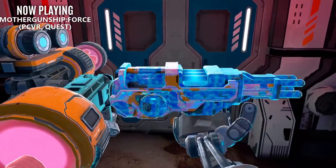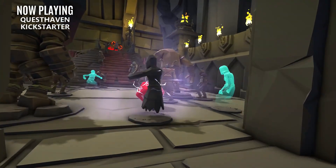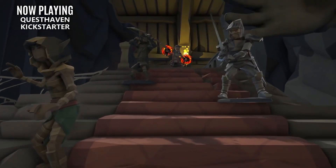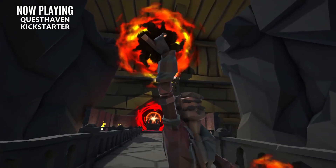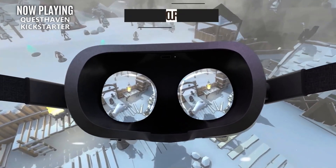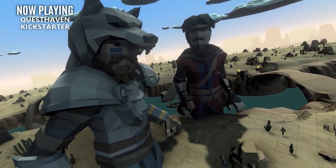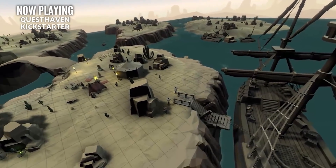Now if you prefer to slow the pace down and tabletop RPGs are more your style, the Questhaven Kickstarter is now up and it's already surpassed its goal of $50,000. Questhaven will allow you to experience any TTRPG like Dungeons & Dragons from not only a flat screen perspective, but also diving right into the world from a VR perspective. This is a dream come true for tabletop fans like myself, and I really hope they can pull this off. There's a link to the Kickstarter down in the description if you want to check out some more information.